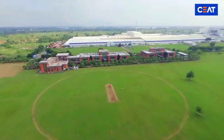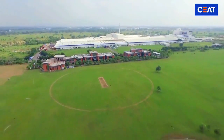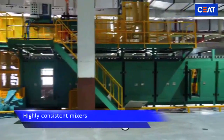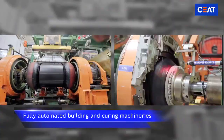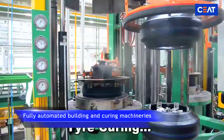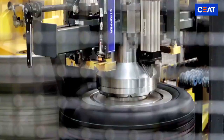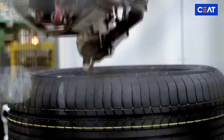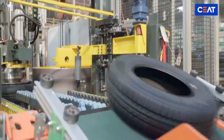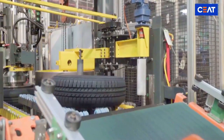SEAT Tyres maintains customized tire uniformity by deploying highly consistent mixers, quadruplex extruders, and only automated building and curing machinery. The advanced uniformity machine renders precision in grade segregation, which fulfills the high stringent OEM as well as retail requirements.